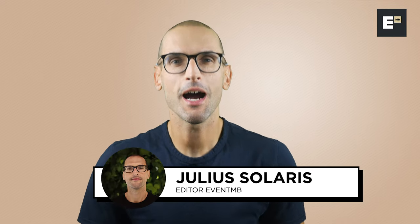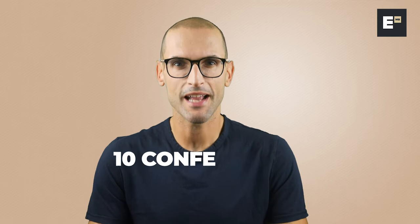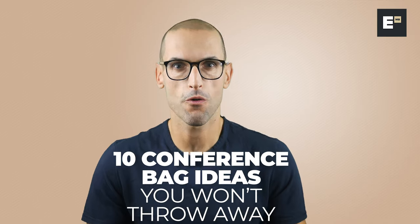What's up everybody and welcome to another EventMB video. I'm Julio Solaris, your editor, and today I will show you 10 conference bag ideas you won't throw away.